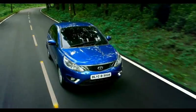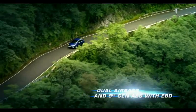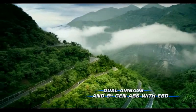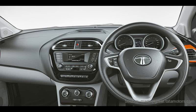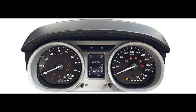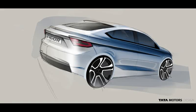The Tigor XZO petrol also retails for Rs 6.5 lakh on road, which is Rs 40,000 cheaper than the Zest XMS costing Rs 6.9 lakh. Despite being Rs 40,000 cheaper, the Tigor XZO has parking sensors, rear defogger, and alloy wheels over the Zest XMS. The Zest XMS doesn't even have a single extra feature over the Tigor XZ. That said, all petrol Zests get a turbocharger while the petrol Tigors remain naturally aspirated.